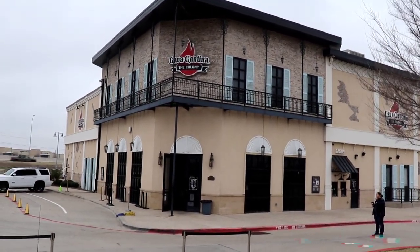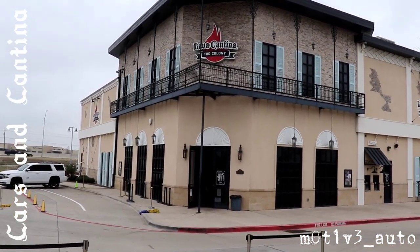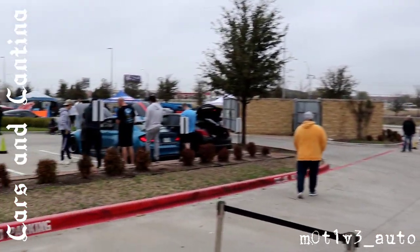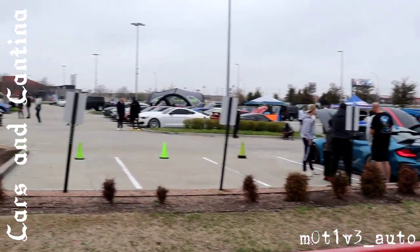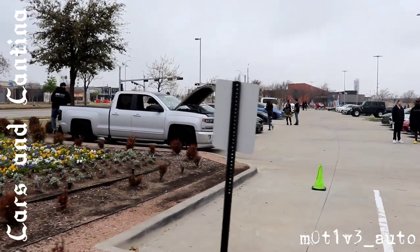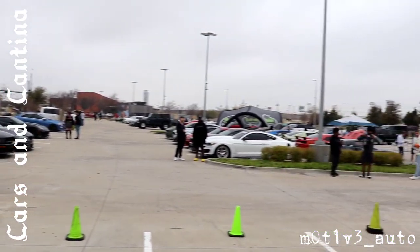We are out here. This is Cars and Cantina — it's Lava Cantina in the Colony. We're just getting started. The parking lot is already looking pretty good. It's almost an hour prior and we're already seeing plenty of cars pulling in.